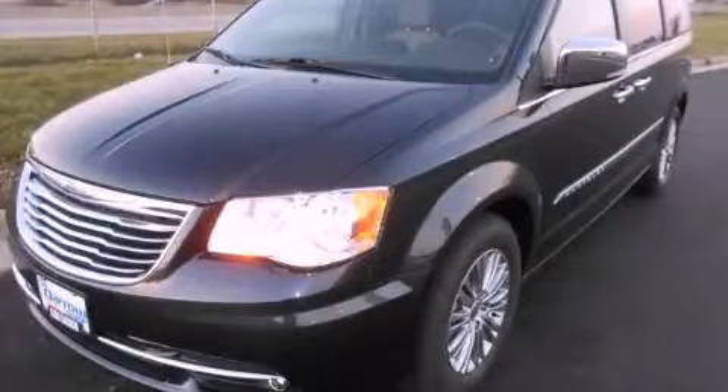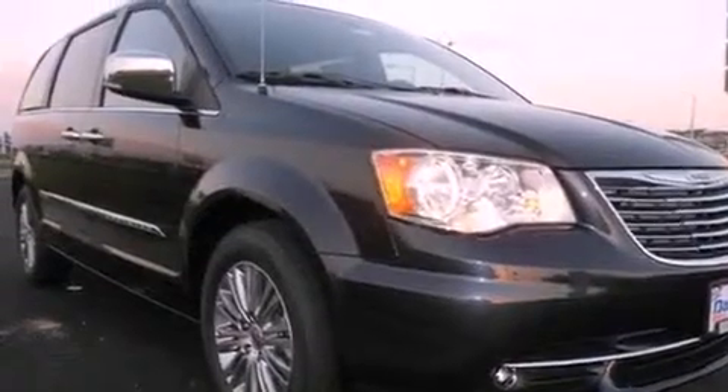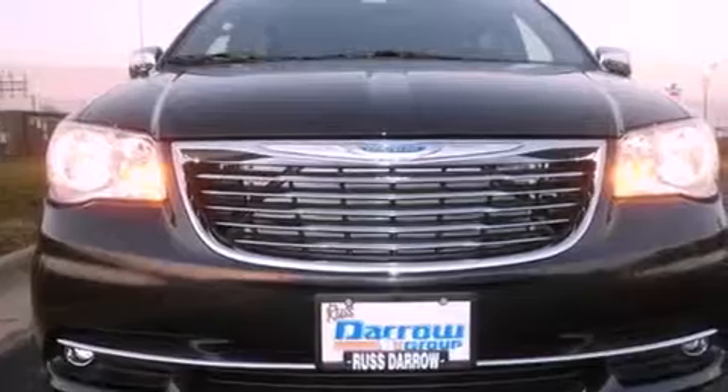This is a brand new 2013 Chrysler Town & Country — room for the entire family. It features a 3.6-liter six-cylinder engine and an automatic transmission.